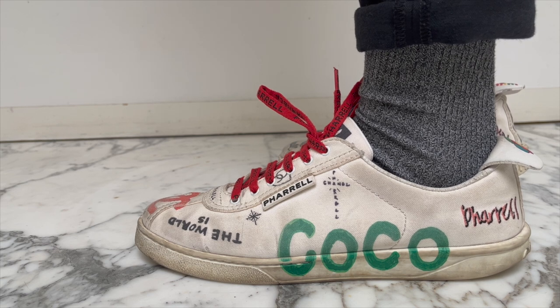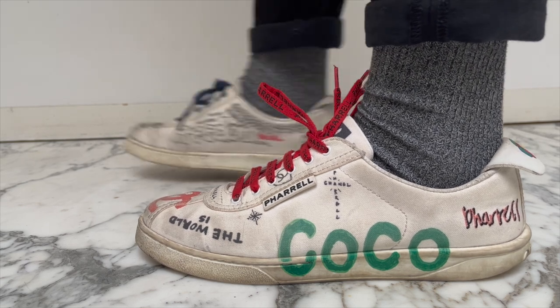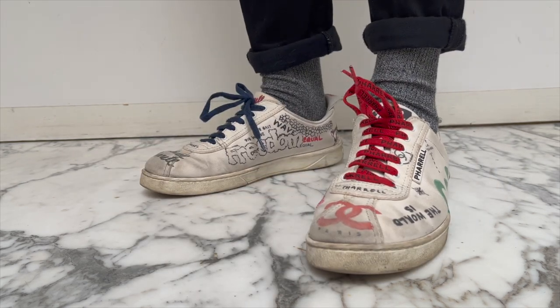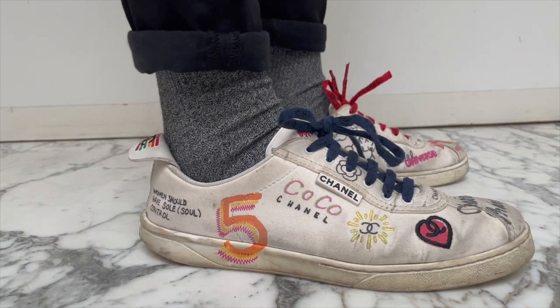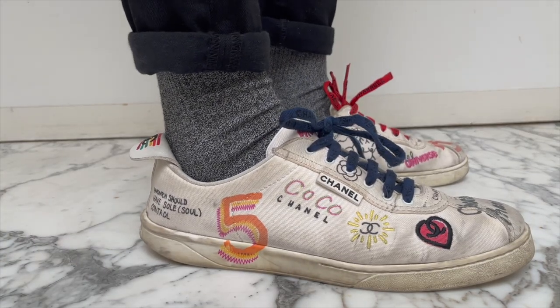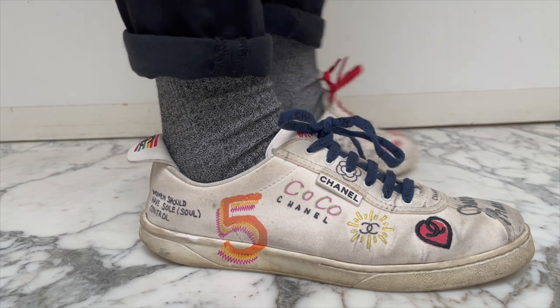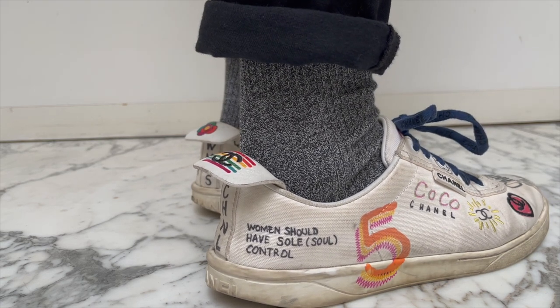I definitely got plenty of wear out of these in the summer. So maybe I'll try to take them to one of my local department stores — I saw that they started offering a sneaker repair or cleaning service. So I do want to take these in as well as another pair coming up. But in their current state, I just really don't think that these are sneakers that I can wear comfortably.